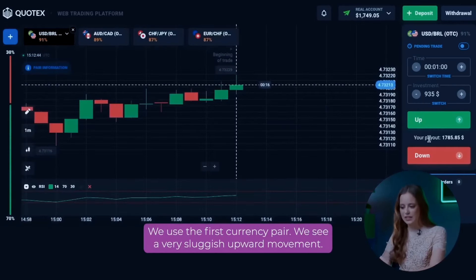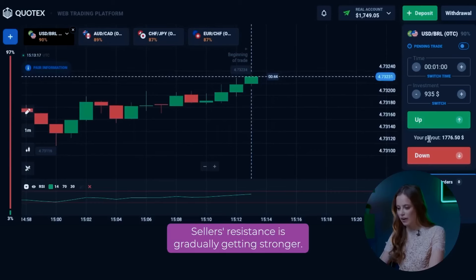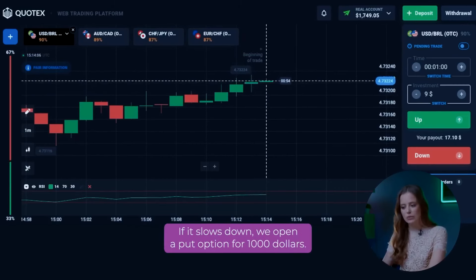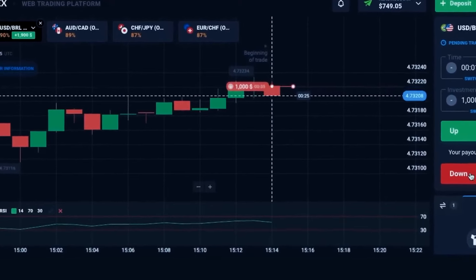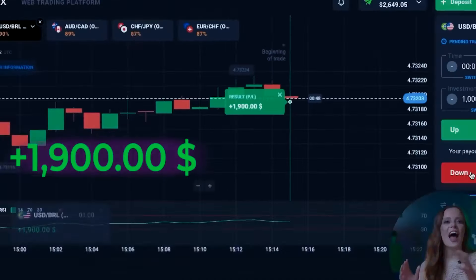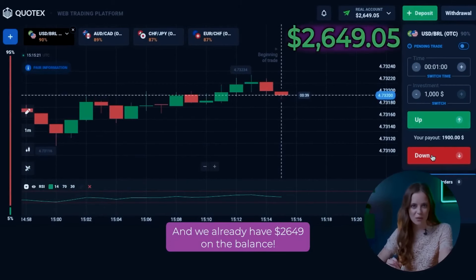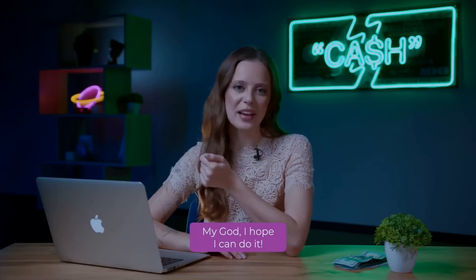We use the first currency pair. We see a very sluggish upward movement and selling resistance is gradually getting stronger. This indicates that the trend is about to change. So we wait for the growth to slow down and open a put option. If it slows down, we open a put option for $1,000. Excellent! As I expected, the put option made a good profit — $900. And we already have $2,649 on the balance. We have only one successful trade left to reach the cherished goal.